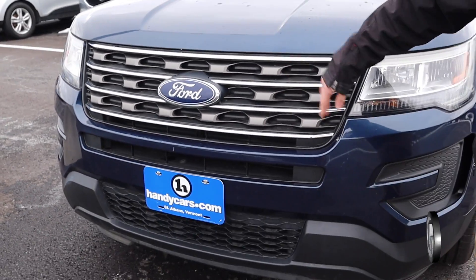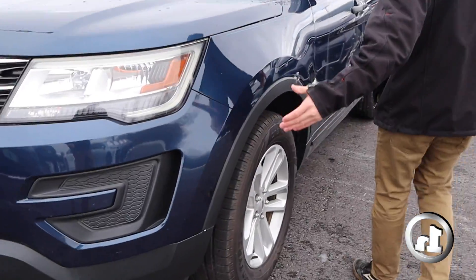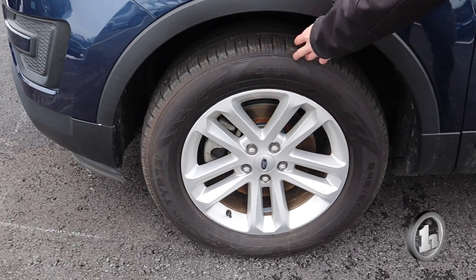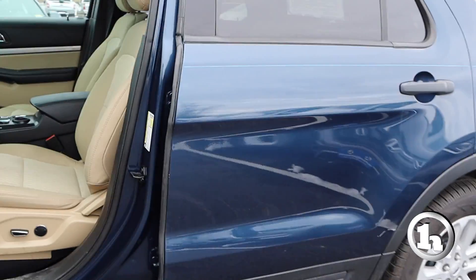Coming around the side of the vehicle, it does come on some alloy wheels as you can see there, and then some Nokian all-season tires.